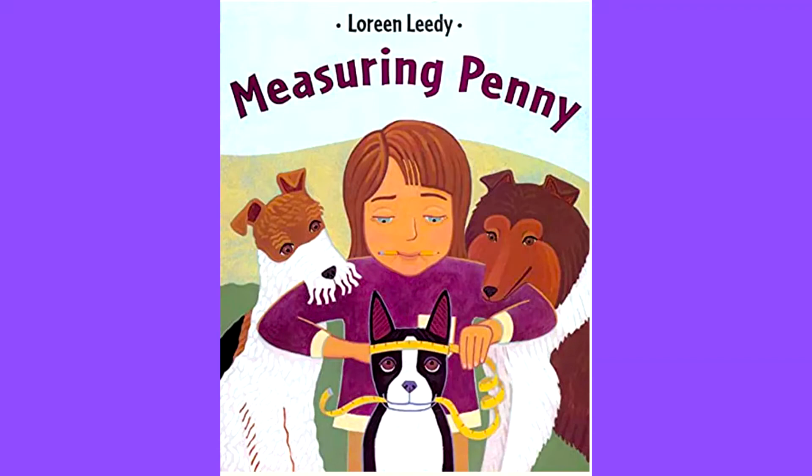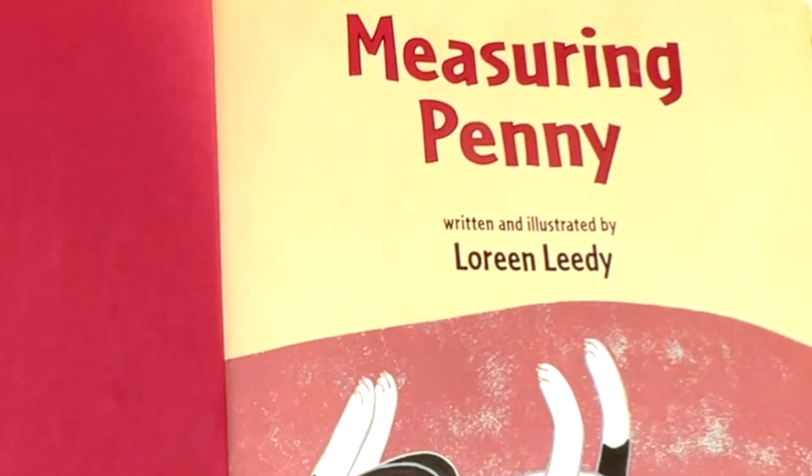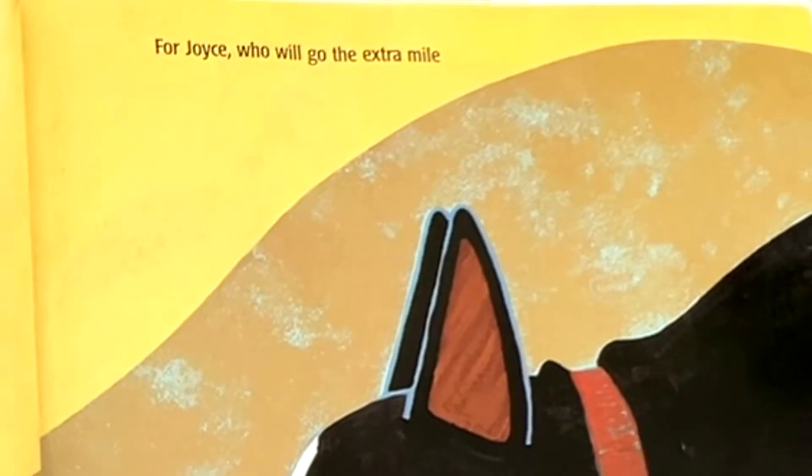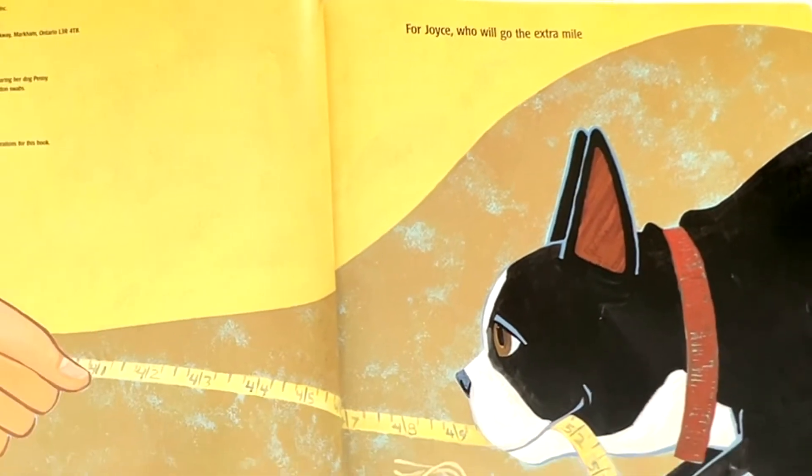Measuring Penny by Loreen Leedy. For Joyce, who will go the extra mile.